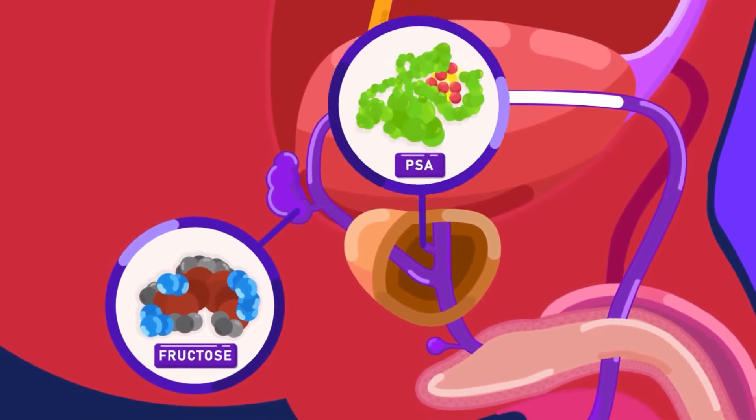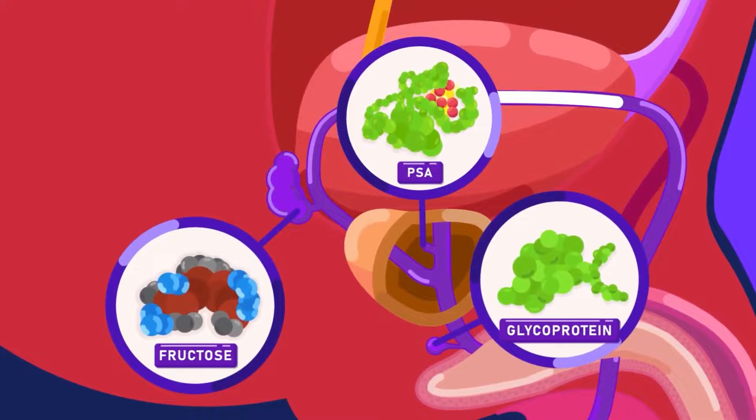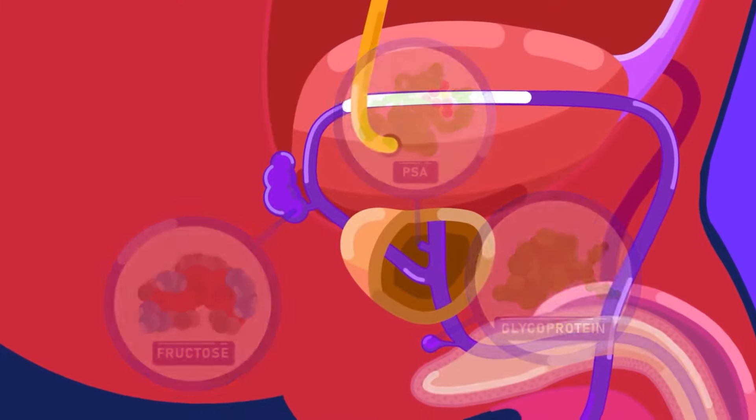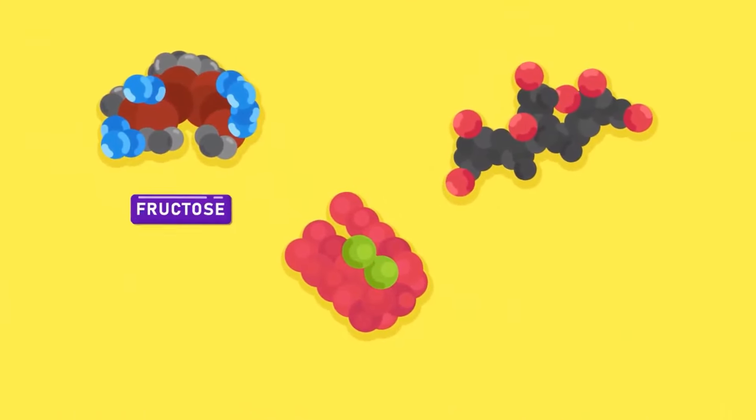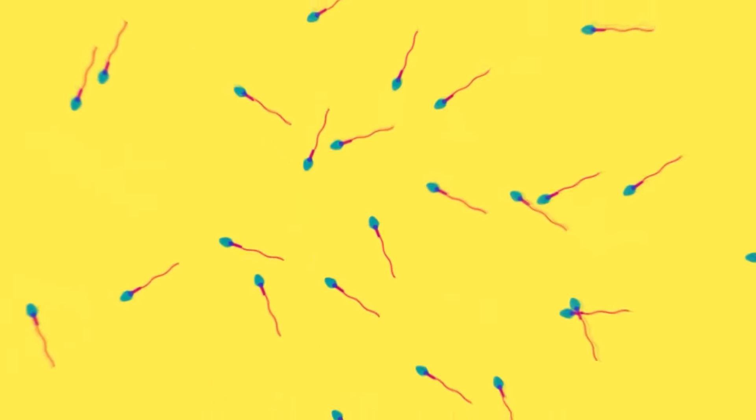The seminal vesicle, the prostate, and the Cowper's gland secrete a slippery fluid that mixes with the sperms, called seminal fluid, or semen. Semen is an important fluid because it contains nutrients and enzymes which serve to nourish and protect the sperms, and activate them so that they begin to swim.